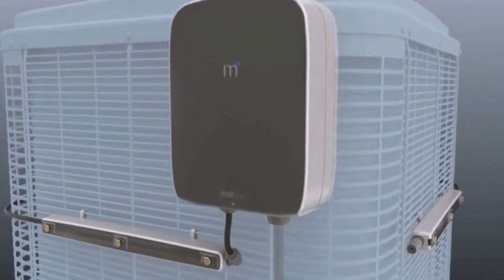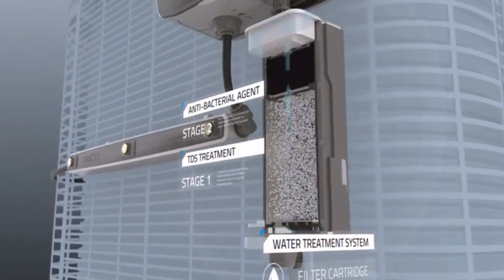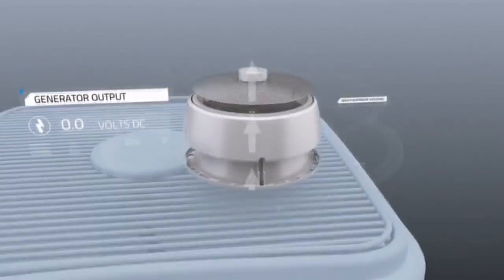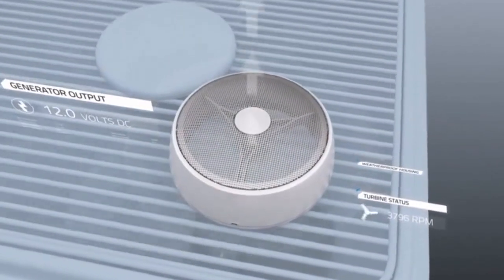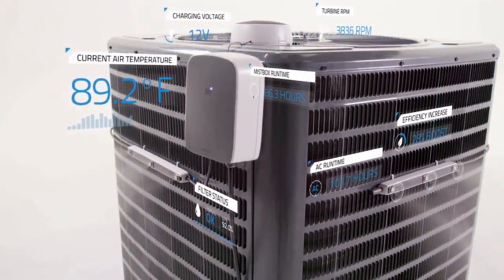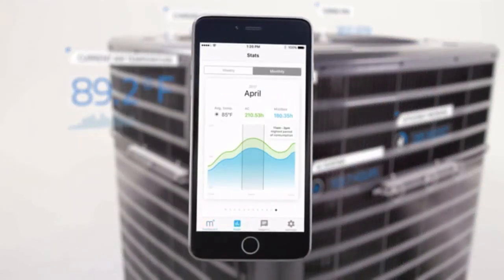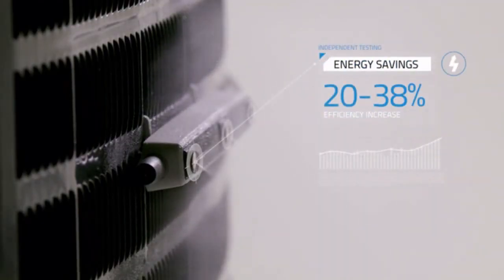To ensure the water mist is safe for your air conditioner, we've developed a water treatment system with leading experts in the field. To allow MistBox to operate autonomously, we have created a wind turbine generator that charges MistBox whenever your AC is running. By monitoring AC usage and the environment around your unit, MistBox continuously optimizes its performance to maximize savings, and you can track all of this information right in our app. Independent third-party studies have proven that MistBox can save 20 to 38% of energy costs.